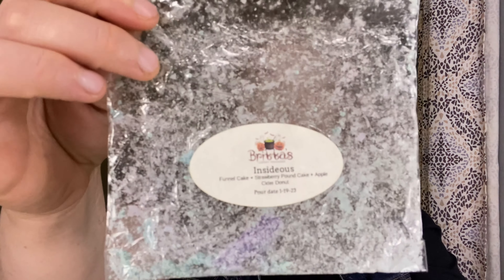From Brita's, I finished an Insidious. Insidious is Funnel Cake, Strawberry Pound Cake, and Apple Cider Donut. You really get the apple cider donut. To be honest, I don't remember this a ton on warm — I really don't remember melting this much — but it's a really pretty scent. I feel like I need to do empties better. The last couple of weeks I've not been good about filming empties right away, and I need to do it because that's when I remember scents. This is good on cold. I wish I remembered it on warm.